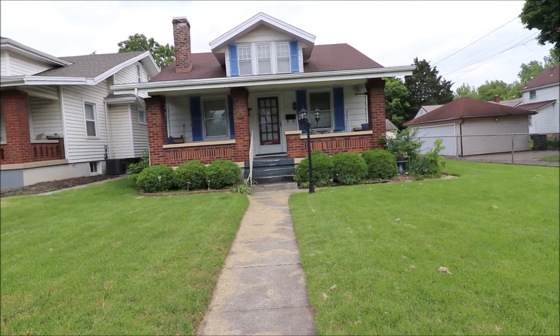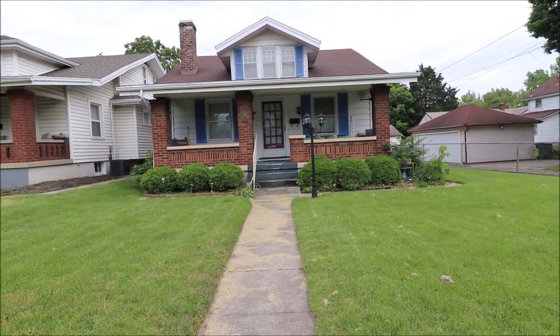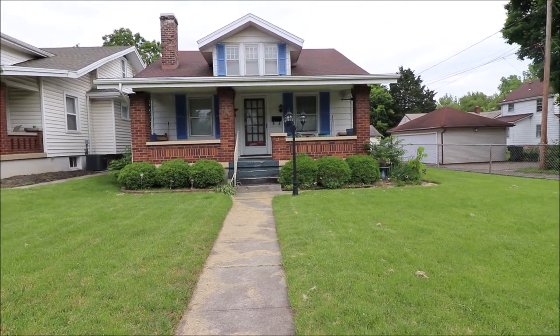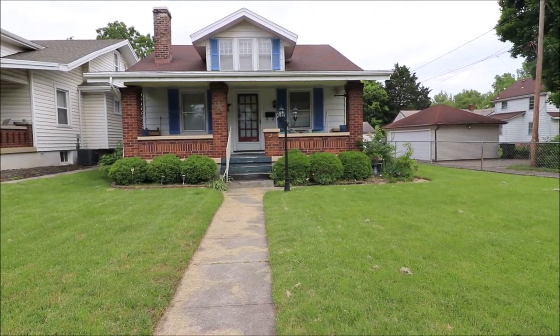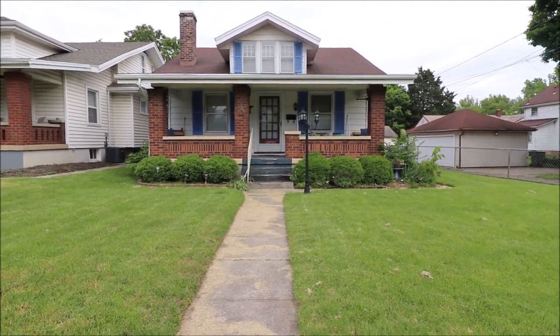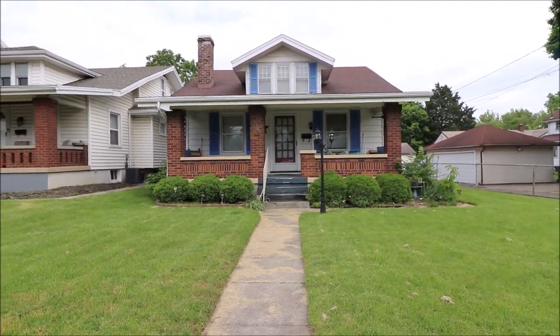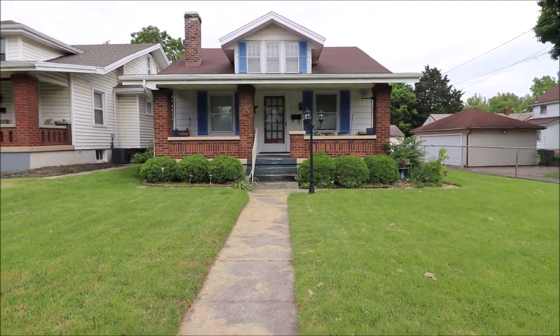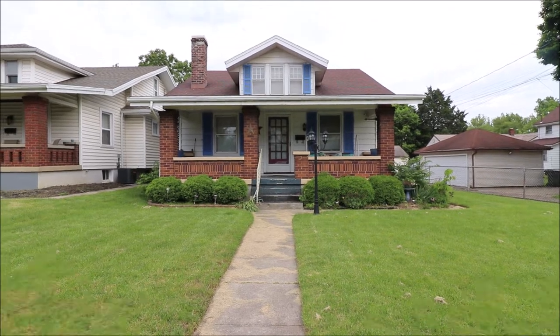Doing a little recap. 339 Fernwood, Dayton, Ohio. Two bedroom, two full bath. Upstairs kitchen, downstairs kitchen for entertaining. Nice great room. Two-car detached garage. Thanks for watching this video — see you next time.